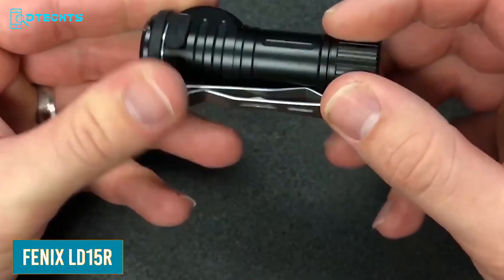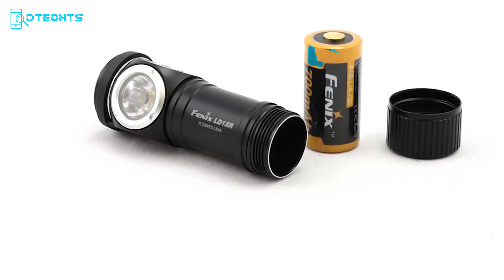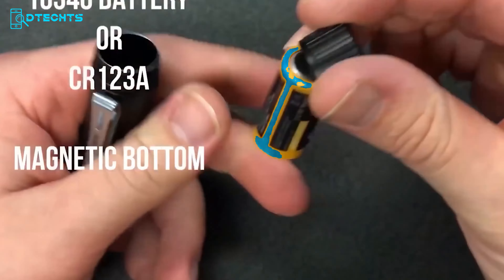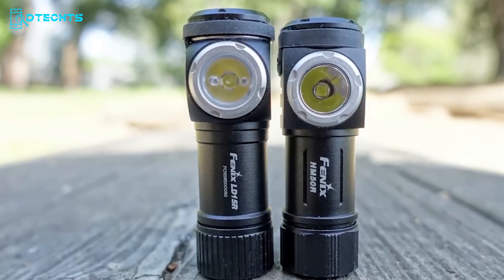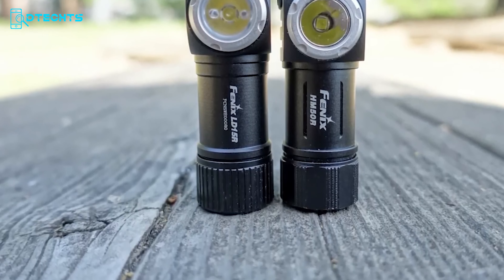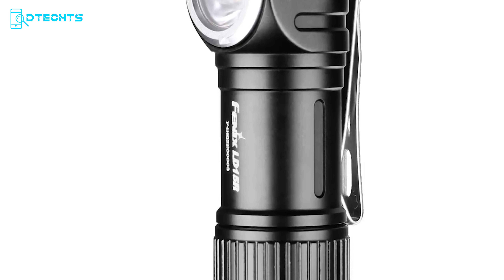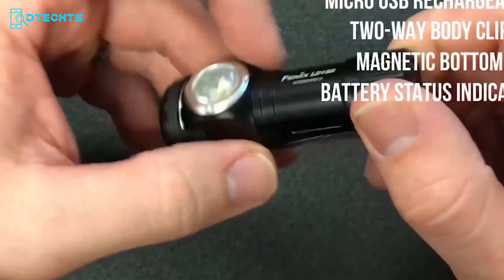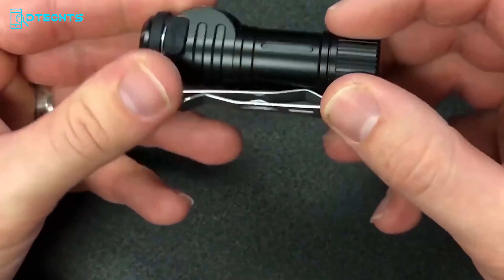The Fenix LD15R is the perfect tool for anyone who needs reliable lighting in any situation. This versatile flashlight features both white and red outputs, allowing you to choose the right light for any scenario. It's powered by a 16340 rechargeable lithium-ion battery and is also compatible with a cold-resistant CR123A battery. With four white and three red light output levels, plus micro-USB charging, battery level indication, a two-way body clip, and a magnetic tail, the LD15R is the perfect aid for repair work, outdoor activities, and daily use.